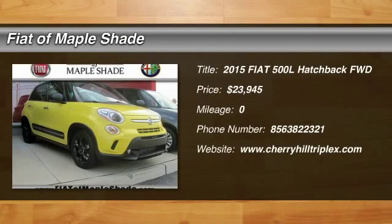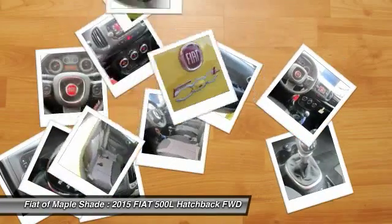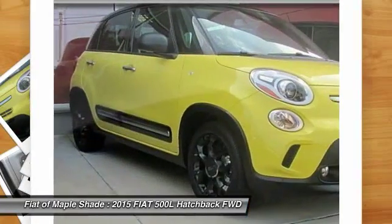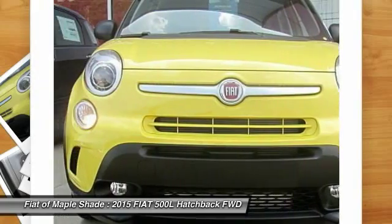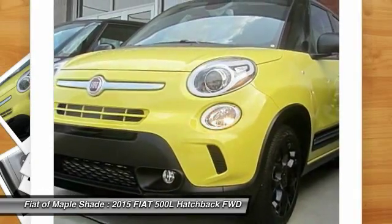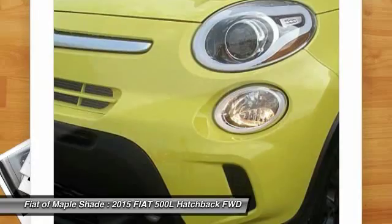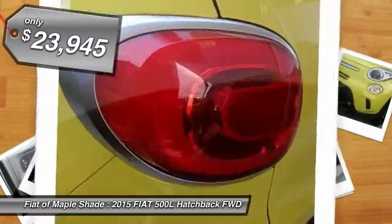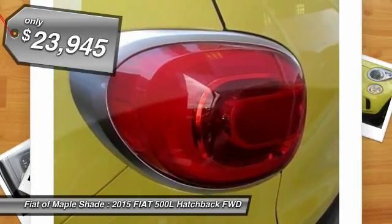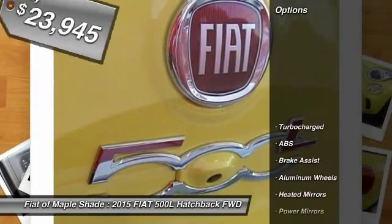The 2015 Fiat 500 offers three exciting models infused with style, technology, and convenience features to make life on the go more personalized and comforting. With so many original ways to personalize every Fiat 500, your individuality will be recognized wherever you go, and it is priced below $25,000. Here are some of this vehicle's great options.